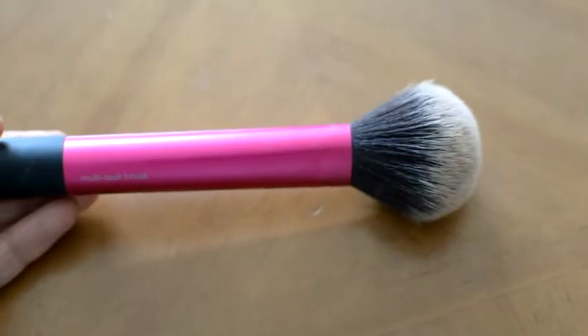Back to blush. Using that Stilla palette again and this is the color Gerbera. I just put it on the apples of my cheeks and blend it out with my fingers. If I need to use that stippling brush again, I do.